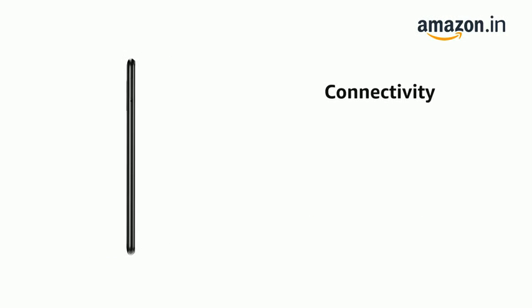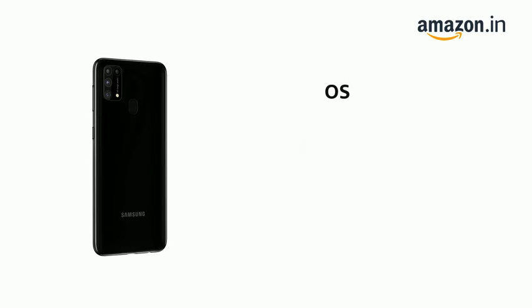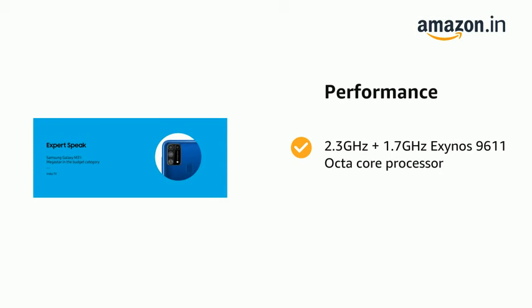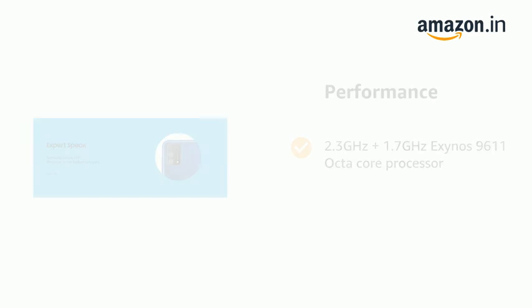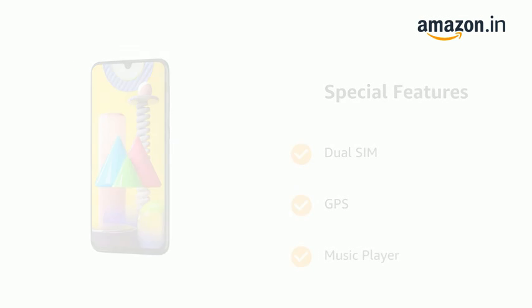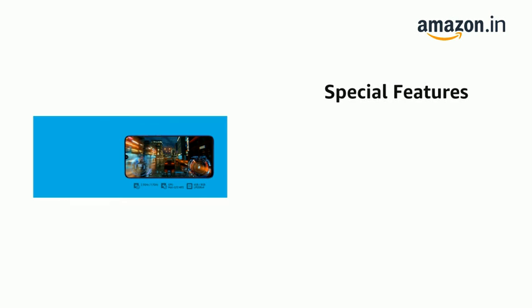It supports dual SIM and runs on Android v10.0. It is powered by an Exynos 9611 octa-core processor clocked at 2.3GHz plus 1.7GHz. It also features GPS, music player, video player, FM radio, and accelerometer.